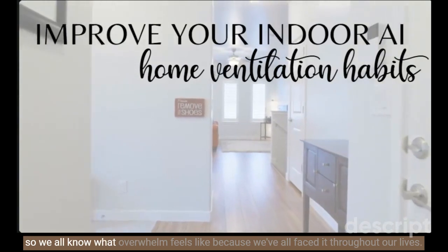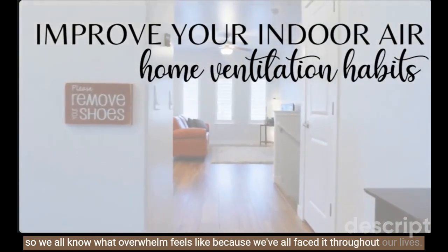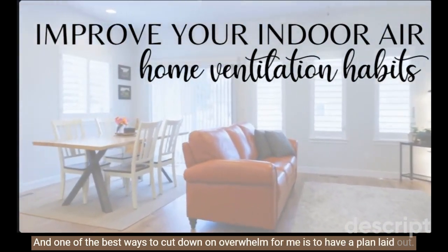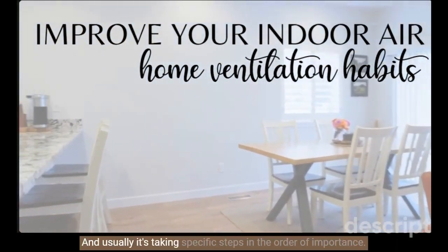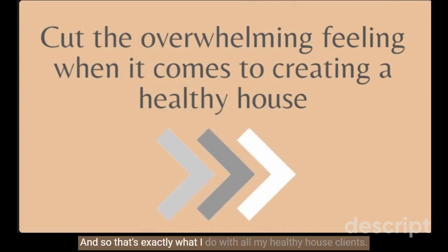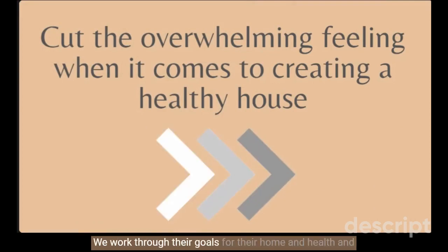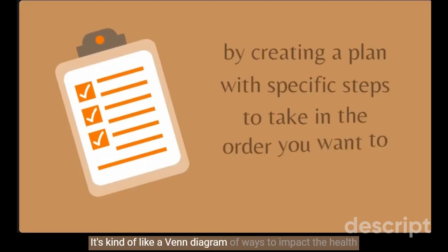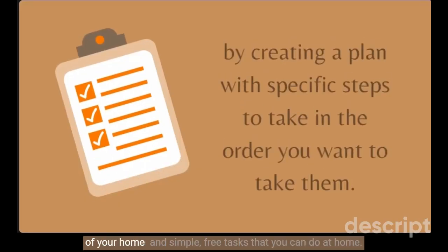We all know what overwhelm feels like, and one of the best ways to cut down on overwhelm for me is to have a plan laid out — usually taking specific steps in the order of importance. This is how I work best and it's exactly what I do with all my Healthy House clients. We work through their goals for their home and health and break it down into the most impactful but simple tasks first. It's kind of like a Venn diagram of ways to impact the health of your home and simple free tasks you can do at home — and what always ends up in the middle of that Venn diagram is ventilating your home.